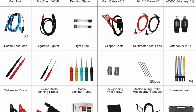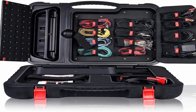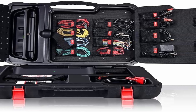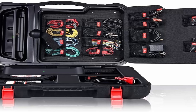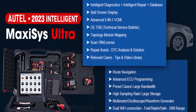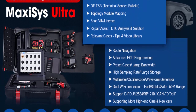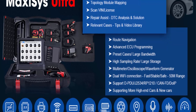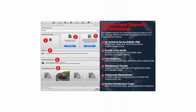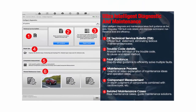Bi-directional plus 40 services: Autel Flagship Diagnostic Scanner MaxiSys Ultra supports the most comprehensive 40-plus services on 99% of vehicles, including Oil Reset, EPB Reset, SAS Calibration, DPF Regen, Battery Reset, Throttle Reset, ABS Bleed, Injector Coding, Power Balance, Key Coding, Suspension Calibration, EGR, VGT Turbo Calibration, Transmission, Headlamps, Window/Door/Roof, and more. Together with bi-directional control, Autel MaxiSys Ultra is the wisest investment for your car workshop.